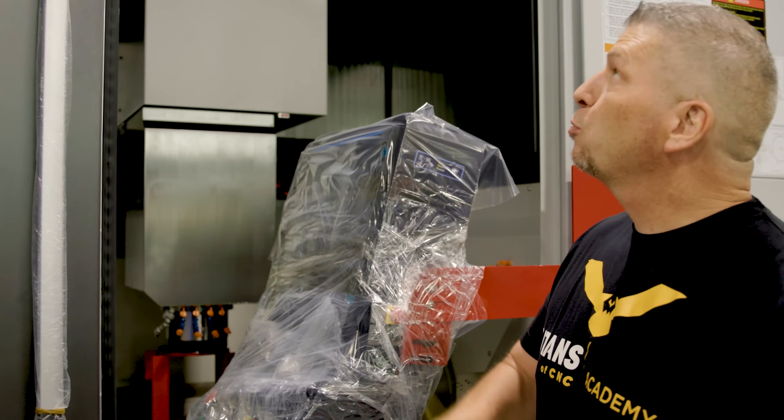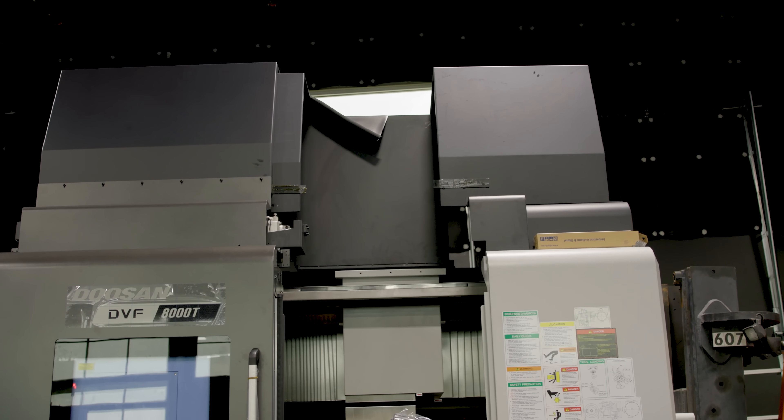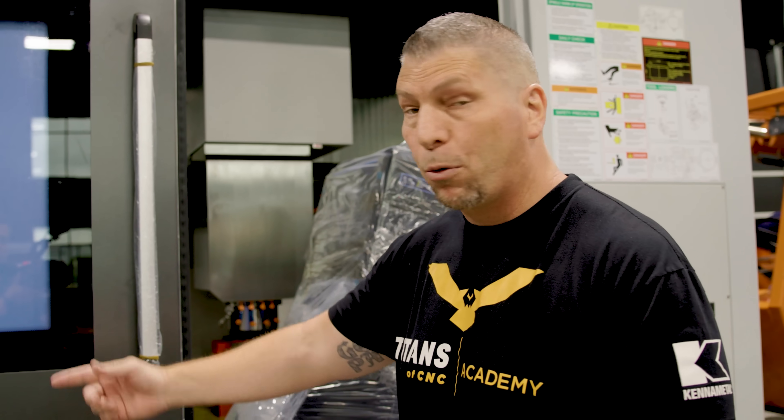We've got cranes, so we need an opening up there to bring in big pieces of material. The 8000 stands for 800 millimeter — that's the table. It's an absolute beast of a table. Now we're going to get this machine in place and we'll take another look at it.